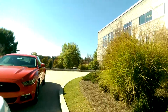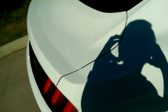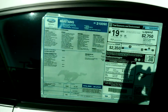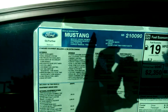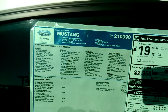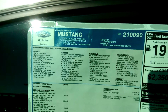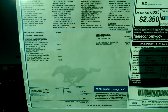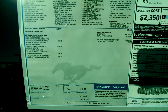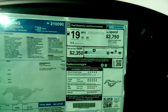We'll go take a quick look at the window sticker so you can see what all it's equipped with. We'll do a shot of the features and options. Hopefully that's close enough and you can read those. MSRP: $41,375. And fuel economy information.